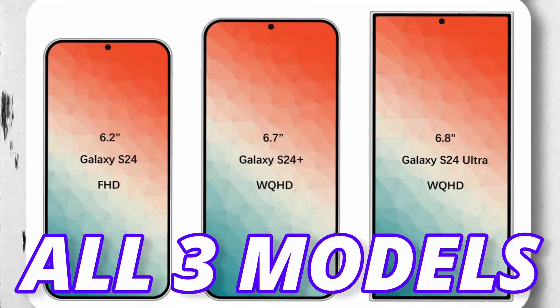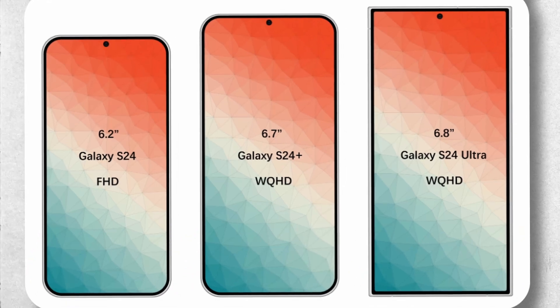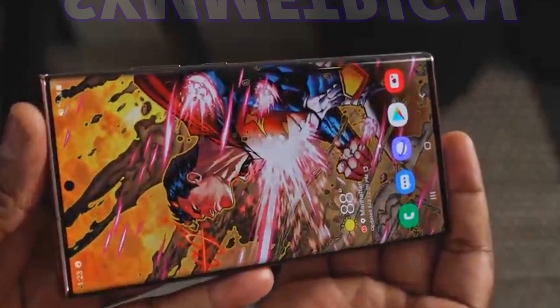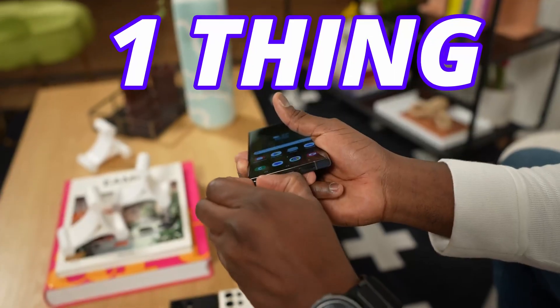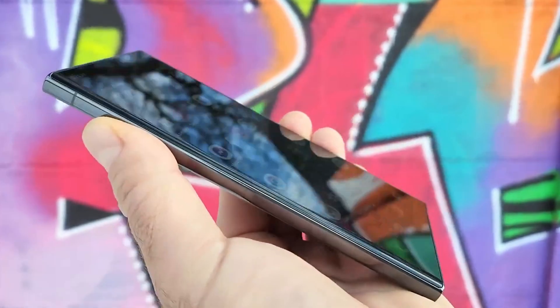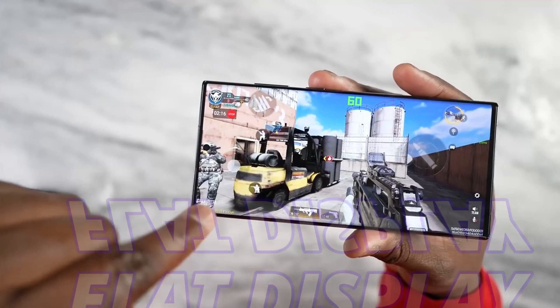Also, this is the first look at all three models of the Galaxy S24 lineup. All models are going to come with symmetric bezels, meaning all four sides will remain the same. One thing to mention — Samsung is going to remove the curved display on the S24 Ultra, so a flat display is coming to the S24 Ultra.